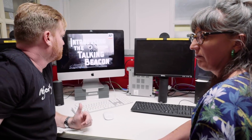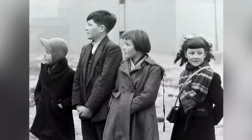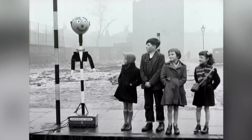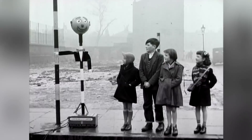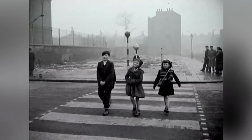We'll give the last word to Billy the Talking Beacon. Look... right. Then you look left. Then right again. That's right. And if all is clear, straight across. You can't go wrong if you follow Billy the Beacon's advice.